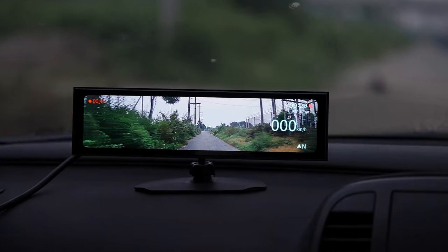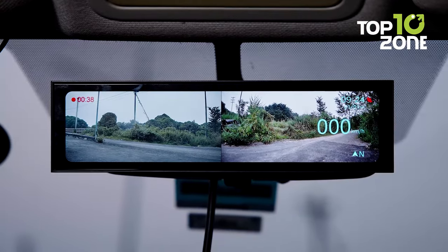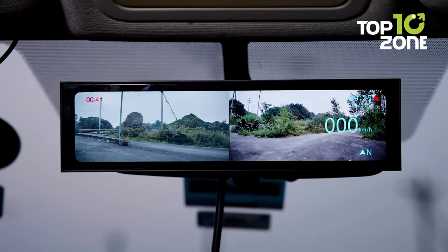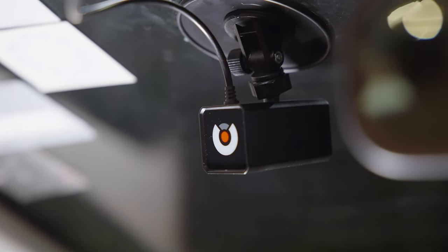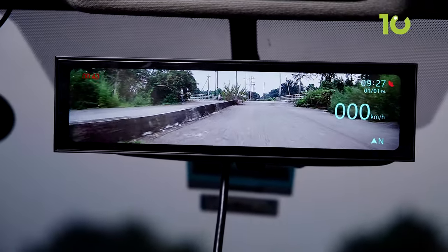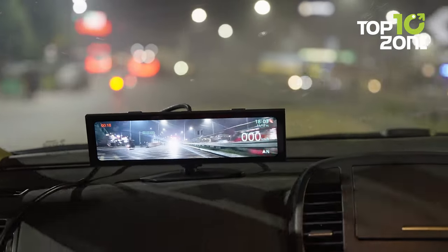Plus, with choices to mount it on the dashboard or replace your rearview mirror, it's suitable for all vehicle types from cars to trucks to buses. We are also looking forward to their next feature update, which will add voice control functionality. In conclusion, the Akio NVX transforms your ordinary drives into extraordinary experiences, providing crystal-clear video recordings and enhancing your peace of mind when the sun sets.